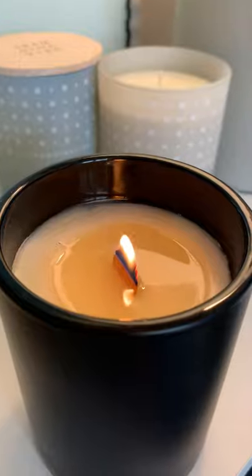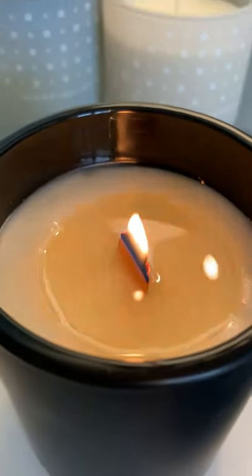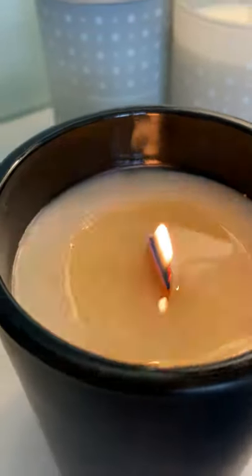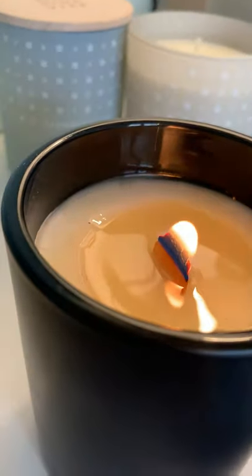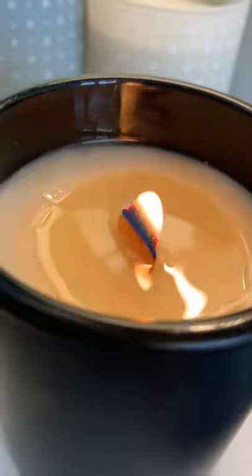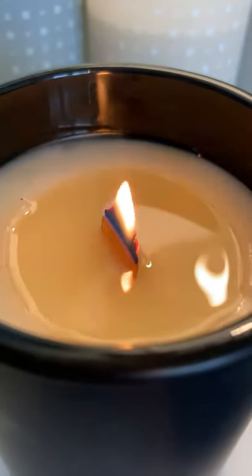There you can hear the gorgeous crackling sound of the wooden wick in the new Seafurn Candle range. Having gone from a natural cotton wick to this lovely natural wood option, you get the real benefit of that crackly sound.